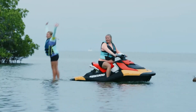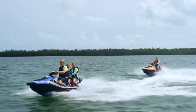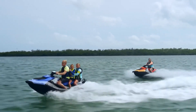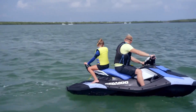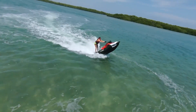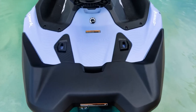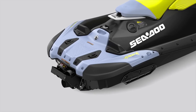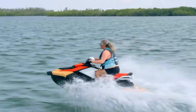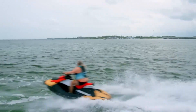With a 7.9-gallon fuel capacity and a 0.71-gallon glovebox for essentials, it offers the perfect balance of fun and practicality. Affordable, reliable, and ready for action, the Sea-Doo Spark is an ideal entry into the world of personal watercraft, starting at just $7,000. Whether you're carving through waves or cruising with friends, the Spark delivers endless fun.